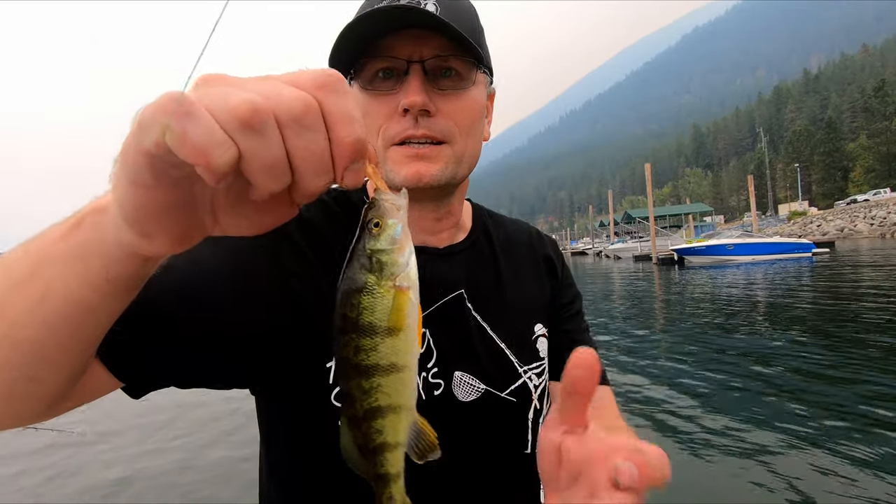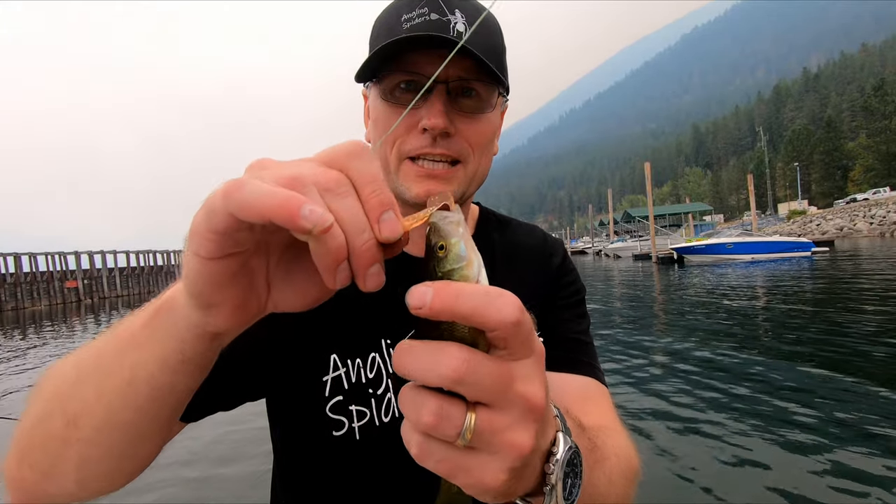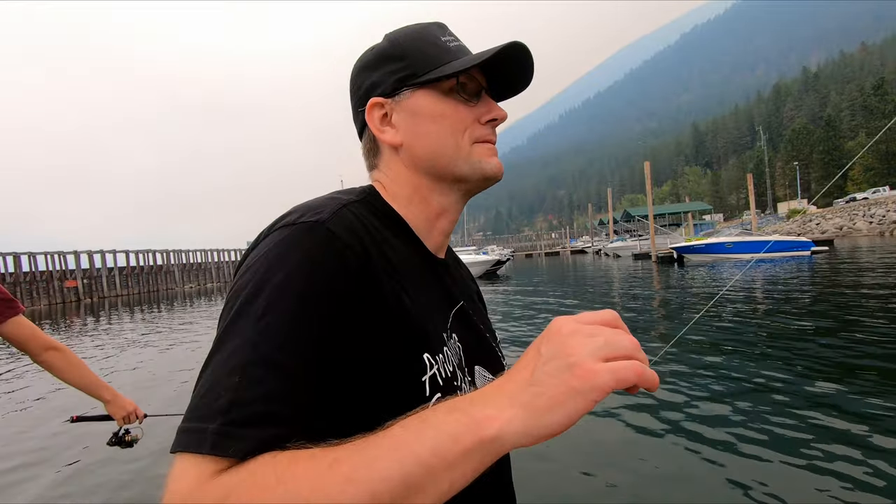So apparently you don't even need the bait. Here's the little plastic micro jig — first cast. What a crazy place.